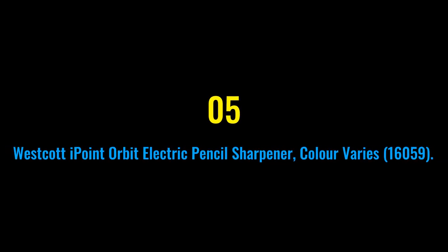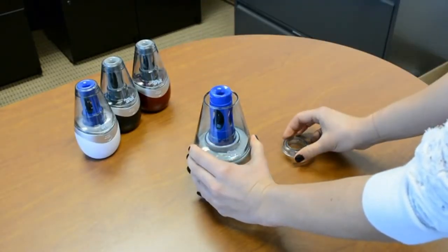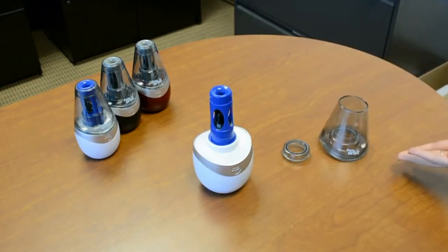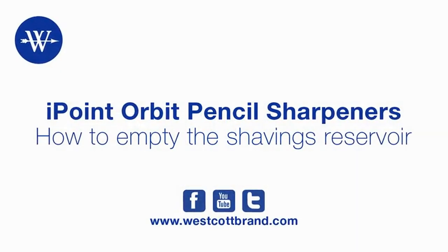Number five: Westcott Eye Point Orbit Electric Pencil Sharpener, model 16059 (color varies). Features titanium-bonded blades that stay sharper longer, auto sensor shut-off, and an easy-view shaving reservoir. It's an innovative new design and winner of the Good Design Award, with a manufacturer's limited one-year warranty. Available in black or white.